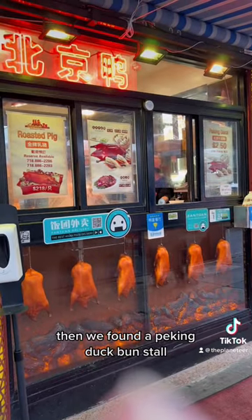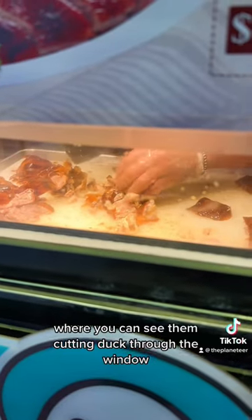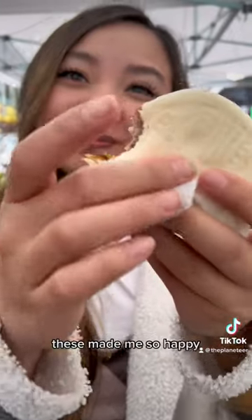Then we found a Peking duck bun stall where you could see them cutting duck through the window, and they only cost $2.50. These made me so happy.